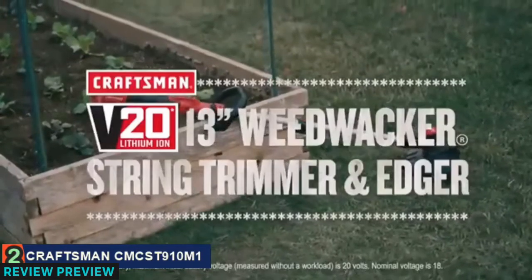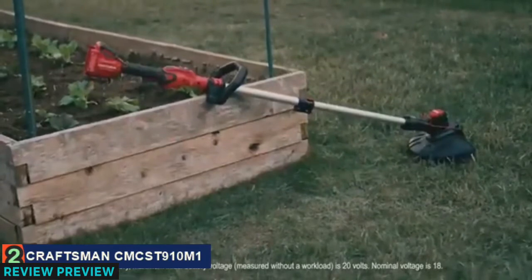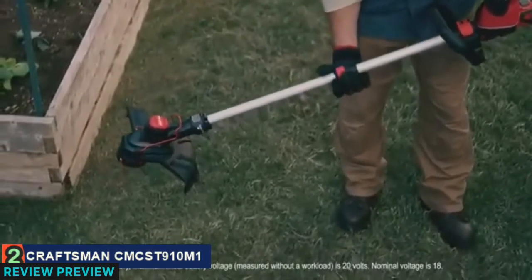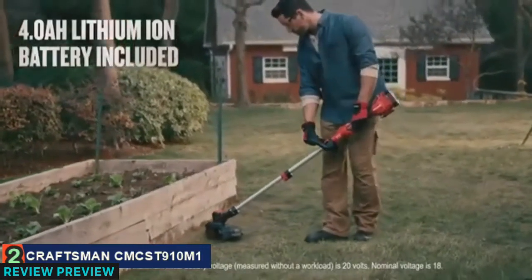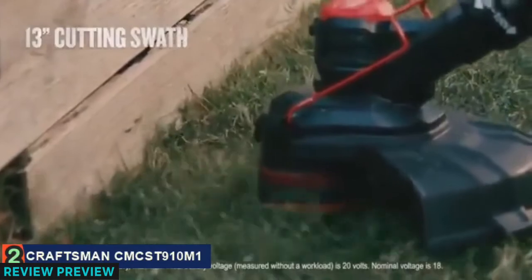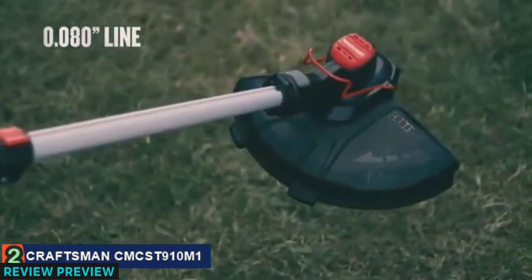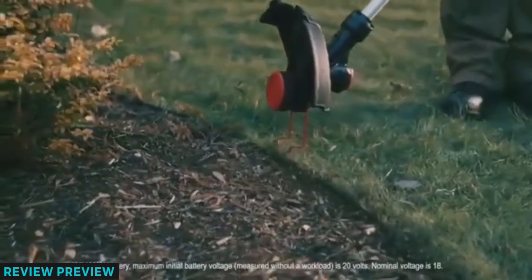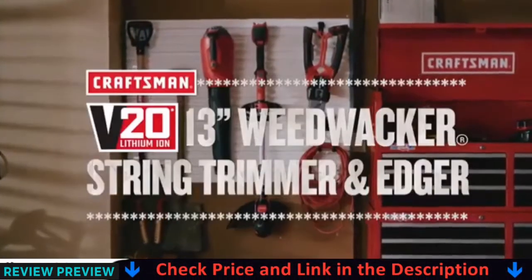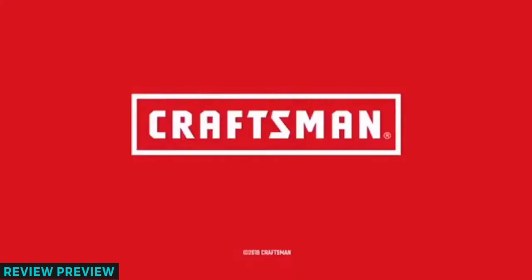This trimmer is also lightweight, helping you get through those longer trimming sessions. When it comes to cleaning up your yard, the V20 13-inch Weed Wacker String Trimmer and Edger from Craftsman is up to the task. It's designed with an ergonomic telescoping pole that allows you to adjust to the perfect height, as well as two speed settings so you can choose between more power or longer run time. A large cutting swath means it can cover more ground in one shot than smaller units, and the push button feed system gives you continuous line to keep you moving. Switch to edging mode for precise cuts, and when you're done, remove the battery and hang it up until next time. Choose the Craftsman V20 13-inch Weed Wacker String Trimmer and Edger for reliable performance.